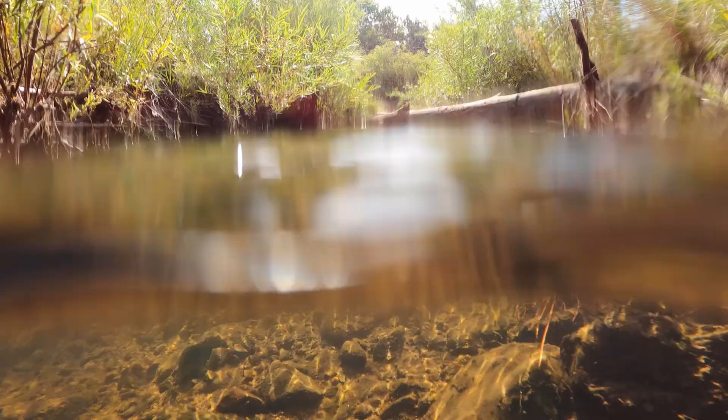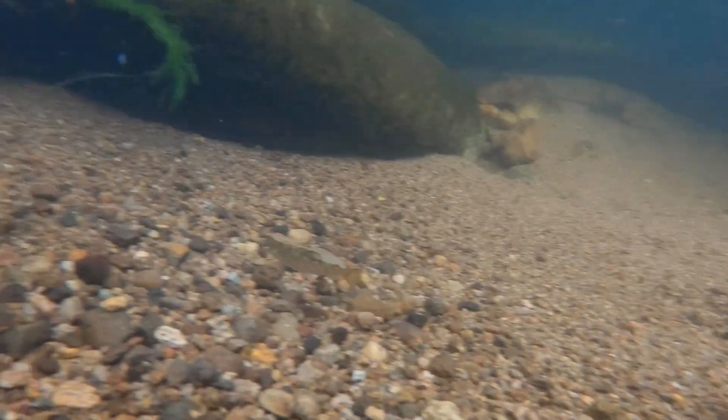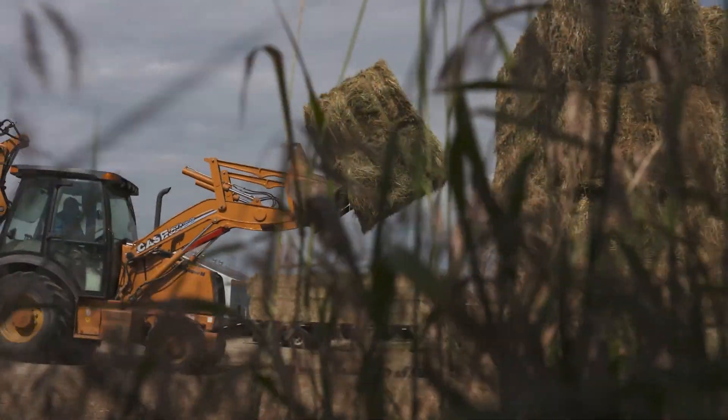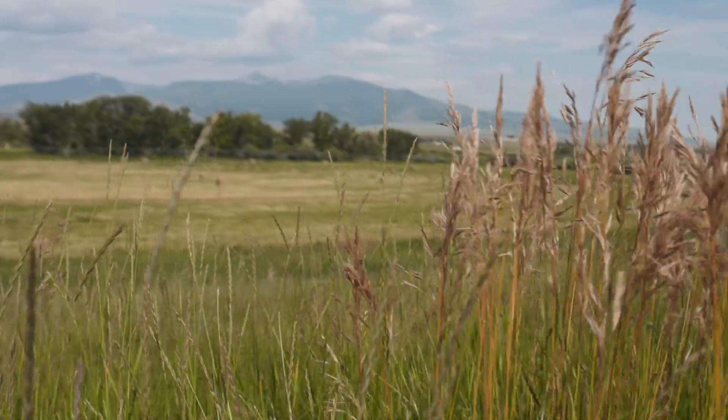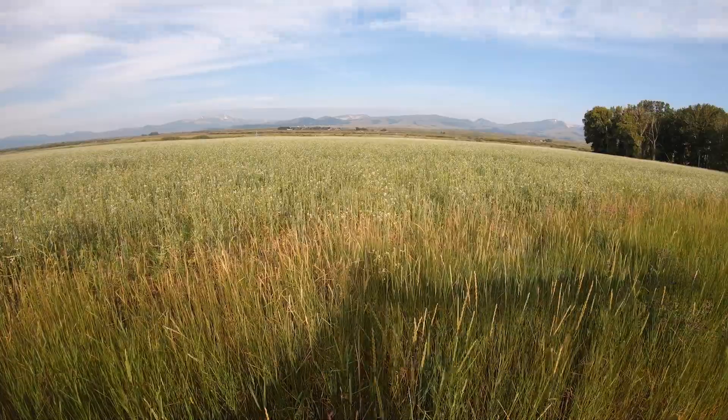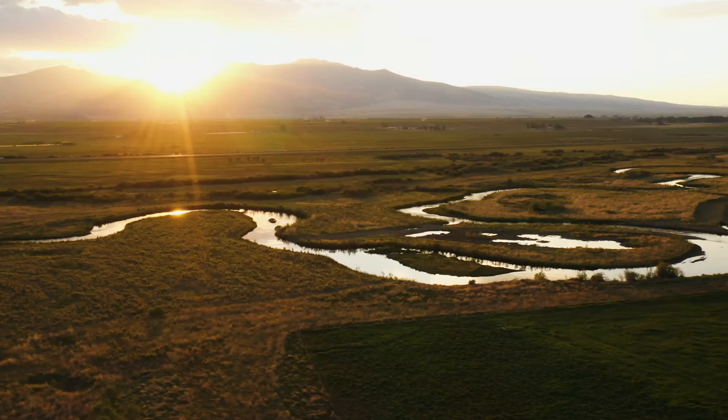Suddenly the river is cleaner, it's cooler, fish are moving, ranchers are making more money. That's the vision, and we know we're getting there. Year by year, we're tracking the results, we're learning lessons, we're adapting our technologies, and we're getting there. Year by year.